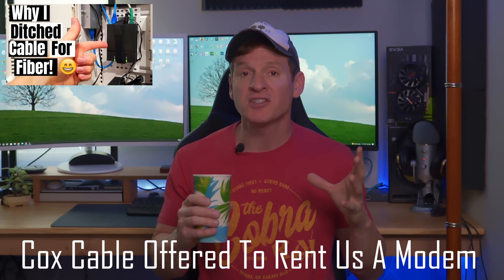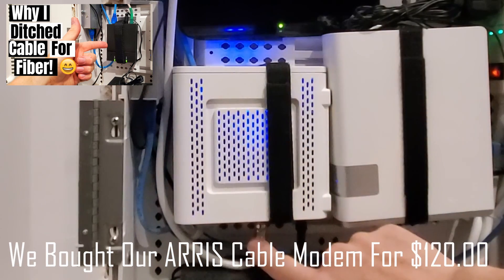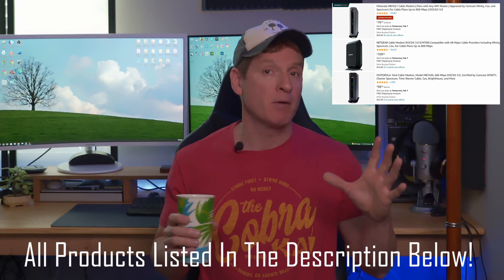However, we had Cox Cable before we made the switch to fiber. Cox Cable offered to rent a modem — I think it was around seven dollars a month — but I chose to buy the modem and paid about $120. When it comes to renting or buying, I always say go ahead and buy your modem, because in the long run it pays off. I'll have pricing here for different types of modems, whether it's fiber or coax.